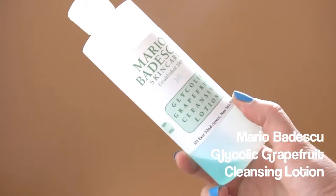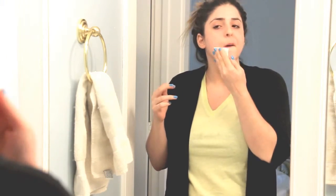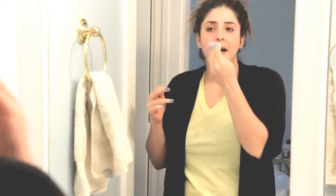Then I go in with an exfoliating toner. I love doing this in the evening because it also helps with the final cleansing — all my makeup is already removed but I like to exfoliate my skin. One of my favorites is the Mario Badescu Glycolic Grapefruit Cleansing Lotion. This is one of the more aggressive exfoliating toners I've ever used — it leaves a very strong tingling sensation, much more aggressive than the First Aid Beauty Facial Radiance Pads. I don't recommend it if it's your first time trying chemical exfoliants.